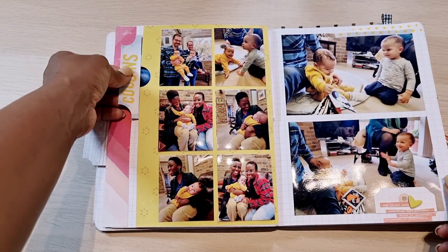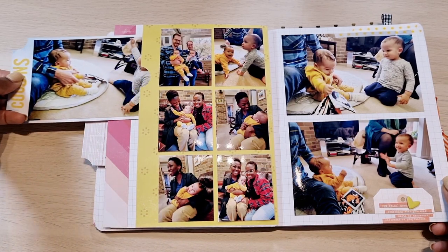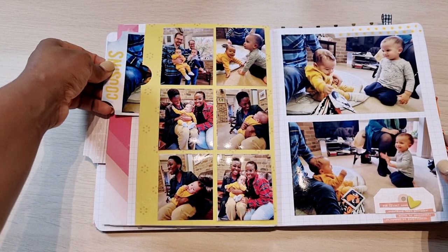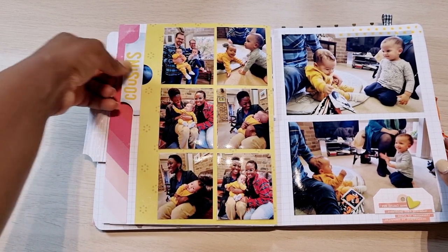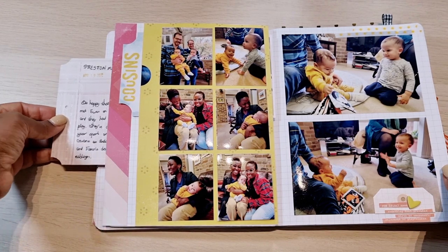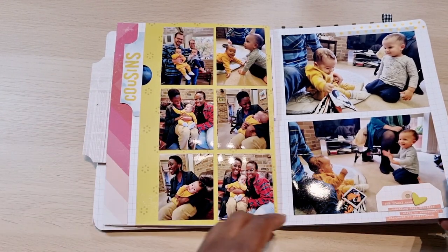He met a lot of his cousins for the first time, because due to COVID and restrictions we weren't able to see them before, so it was nice being able to document and capture these things.